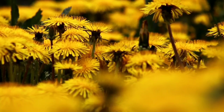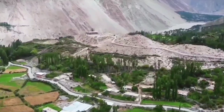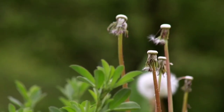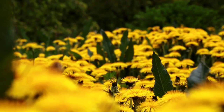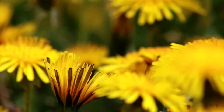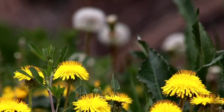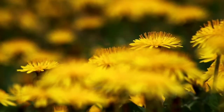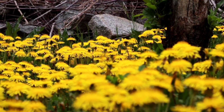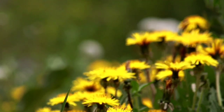In conclusion, the humble dandelion plant holds great significance in Onzo Valley, not just as a beautiful flower, but also as a valuable source of nutrition and medicine. Its versatility and abundance make it an important crop for farmers, while its numerous health benefits make it a popular choice among those seeking natural remedies for various ailments. With the right attention and care, the dandelion plant has the potential to play a significant role in promoting health and wellness in Onzo Valley and beyond.